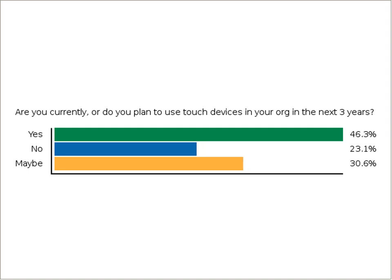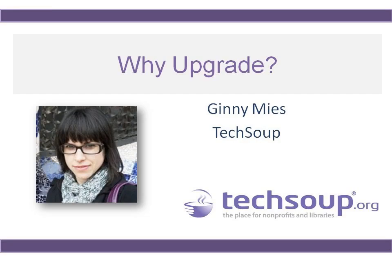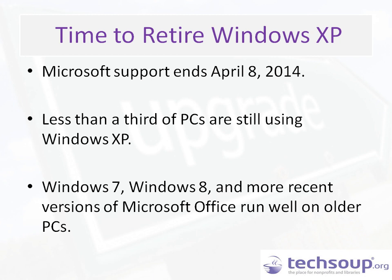I'd like to go ahead and introduce our first presenter, Ginny Mies, who's going to talk about the need to upgrade. Thanks for the intro, Becky. My name is Ginny Mies, and I am a content curator here at TechSoup. For the past year I've been writing about Windows 8, the new Office, and all things new at Microsoft. I wanted to talk about the need to upgrade from Windows XP.